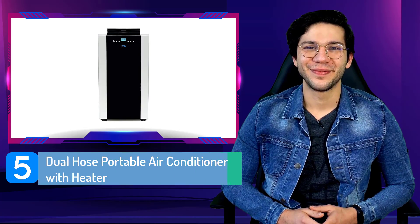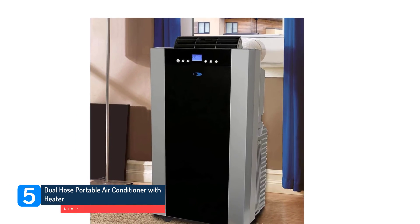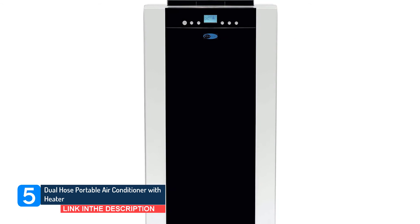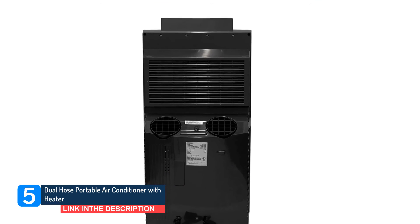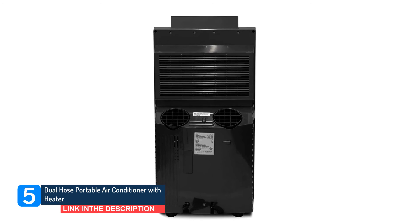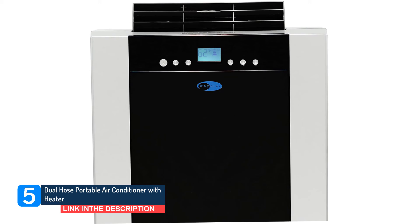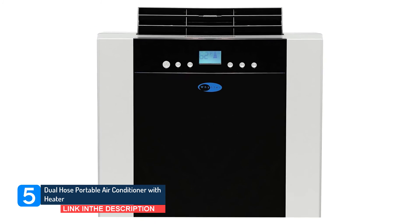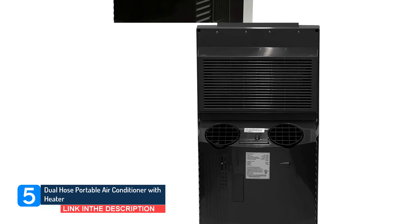Number 5: Dual Hose Portable Air Conditioner with Heater. Almost identical in function to our overall pick, this 14,000 BTU unit also functions as a heater, so you can use it year-round. Manufacturers say it cools as low as 61 degrees Fahrenheit and heats up to 77 degrees Fahrenheit, so you'll be comfortable no matter the weather, and can control the temp with the included remote. If you do need to stow it away throughout the year, it comes with a storage bag. Similar to our overall pick, it can dehumidify up to 101 pints for every 24-hour period, helping bring ease to a humid summer.